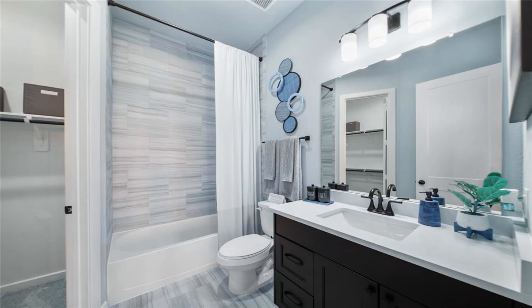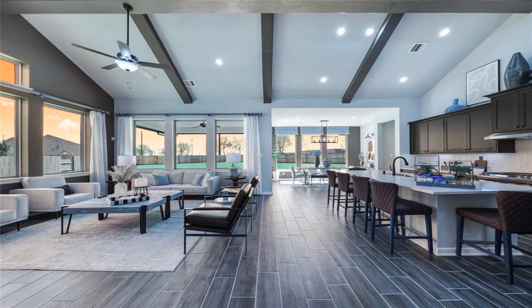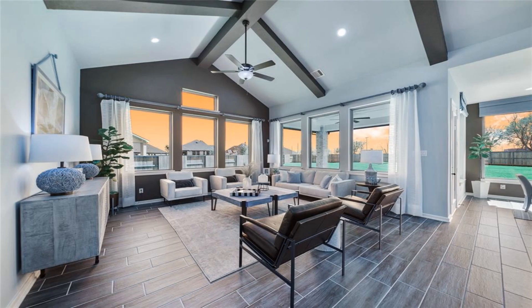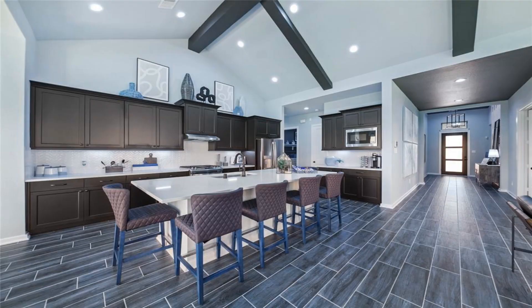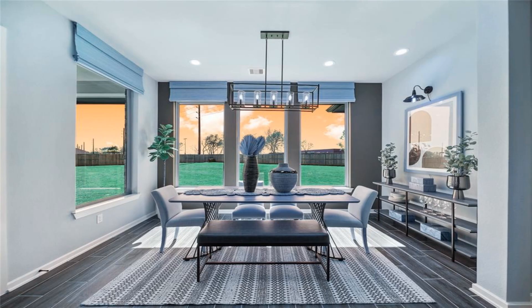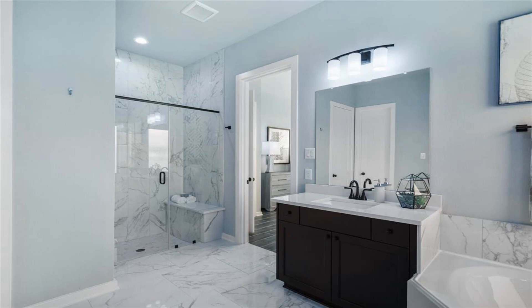The marvelous Montgomery is a light-filled one-story four-bedroom 3.5-bath home with a game room, a separate study, a front porch, and covered rear patio. The family room is a vaulted space with beam detail. The kitchen island offers three-sided seating and has room for a crowd.